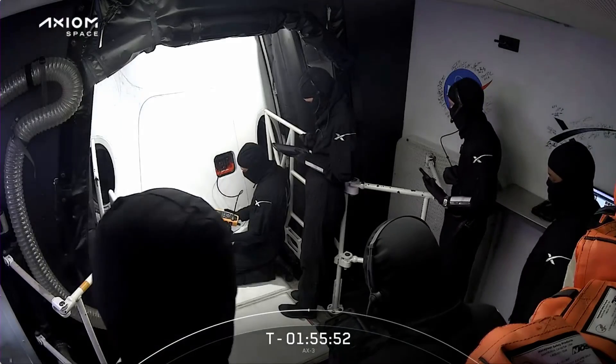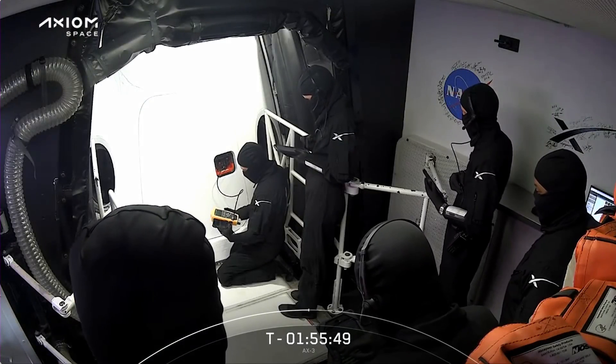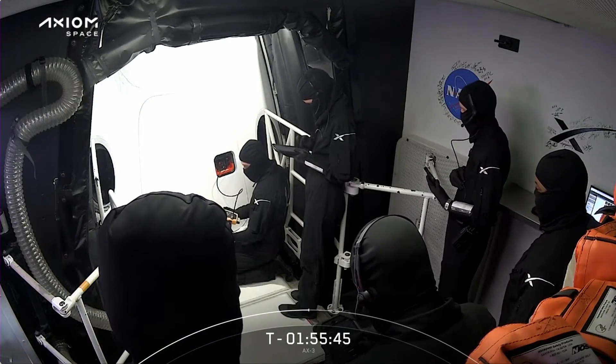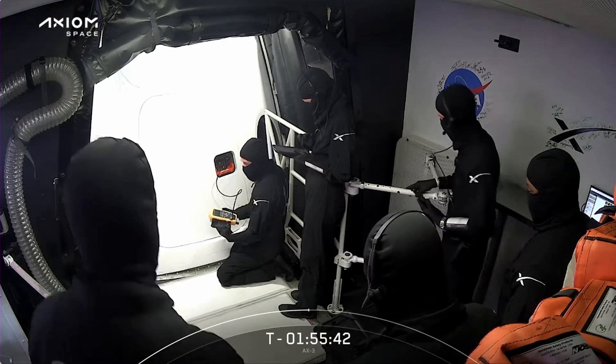That means we have to deliver Dragon to the correct orbit, and we also need to time its trajectory relative to the orbiting laboratory so that they are both in the same place in orbit at the same time. A precise liftoff is crucial for achieving that timely rendezvous between Dragon and the space station. If for any reason we are not able to launch today, our next opportunity will be at 4 p.m. Eastern on Saturday.